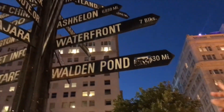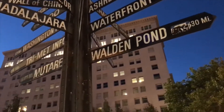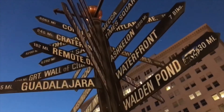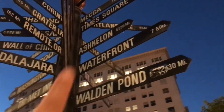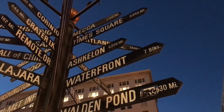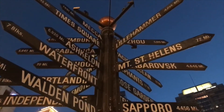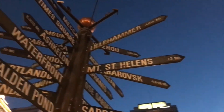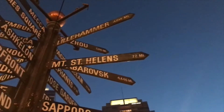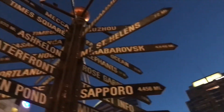I like that Walden Pond is on there. What is Walden Pond? It's a famous place for an author - Hemingway, I think. Look, Mecca's on there and Times Square. The other Portland - Portland, Maine. This is so cool.